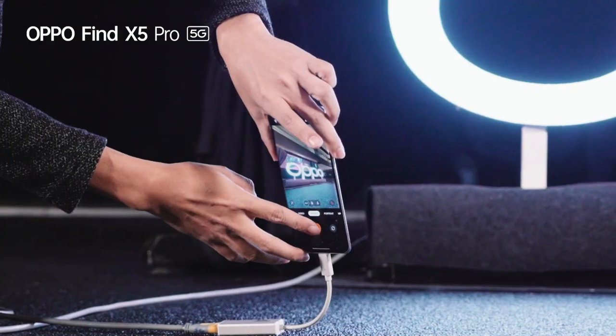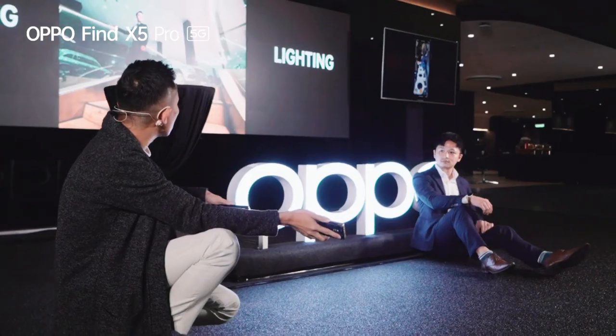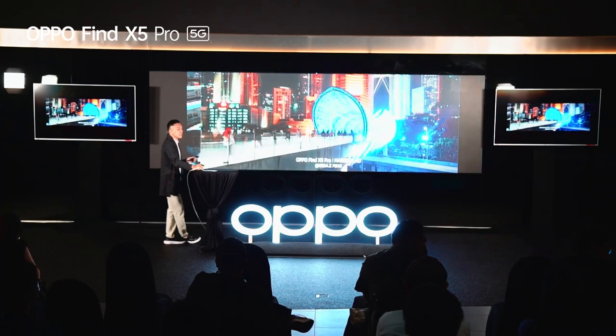Oppo and Hasselblad work together. One of the best things that I love a lot is the Hasselblad X Pan Mode — a panoramic mode inspired by 35mm photography.